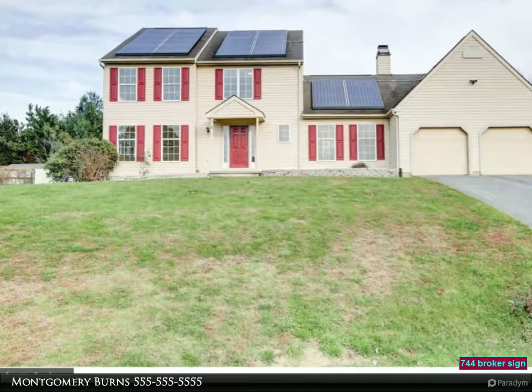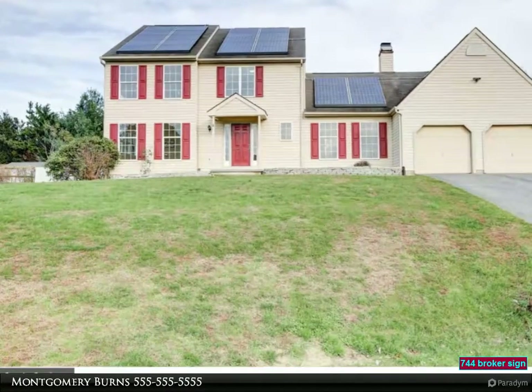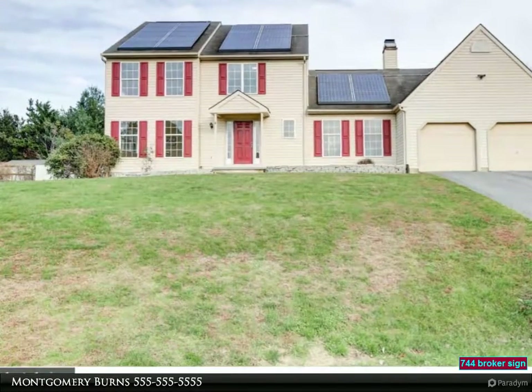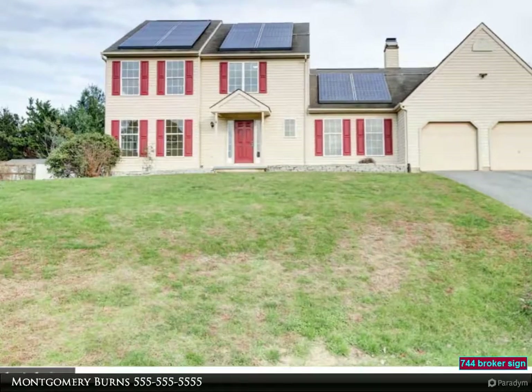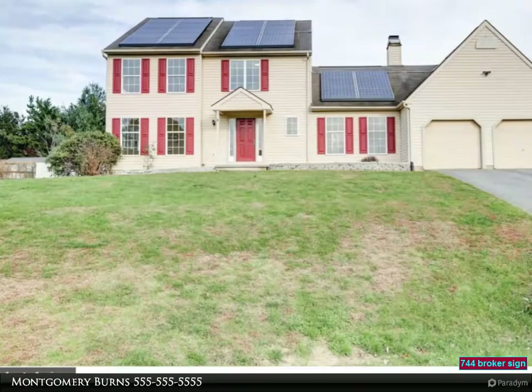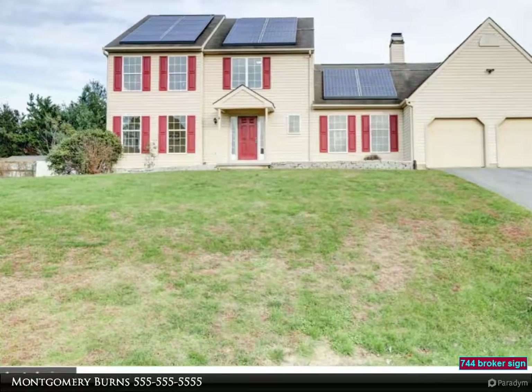Back inside, there is zero carpet on the main level — all hardwood, freshly painted a neutral beige color for easy move-in. You'll also notice the light fixtures are all new and updated. The family room features a wood-burning fireplace and vaulted ceilings, with easy access to the kitchen and garage. The living and dining room is large and has multiple functions depending on what you need.